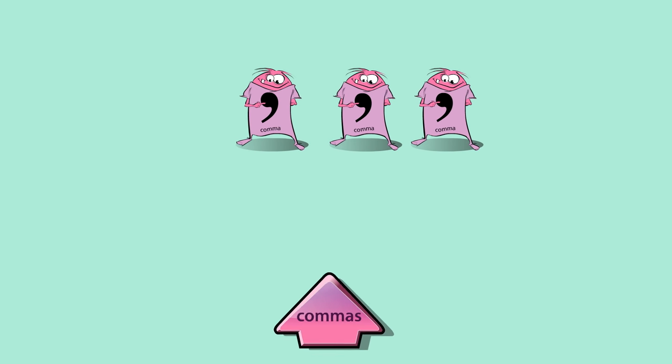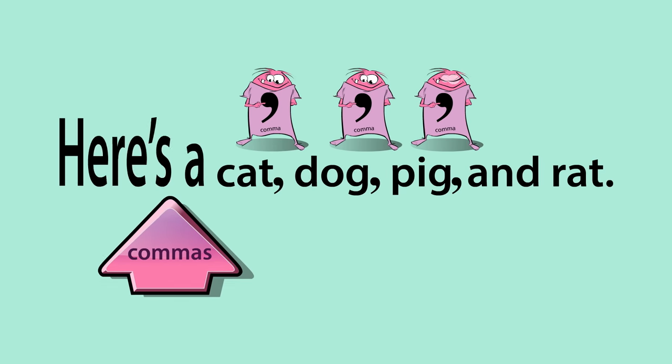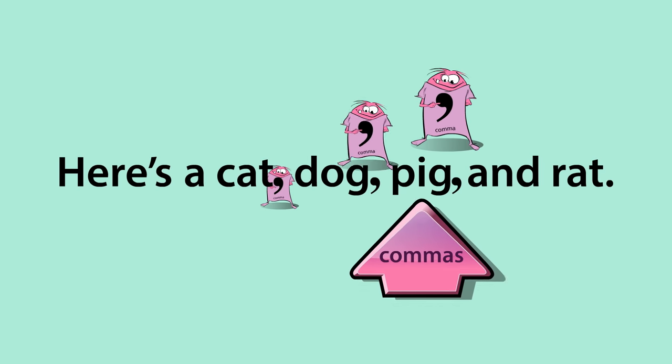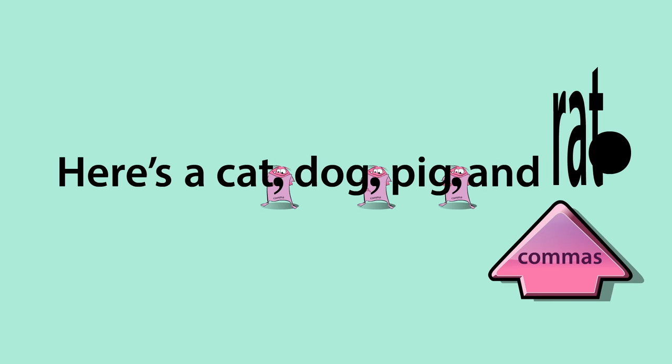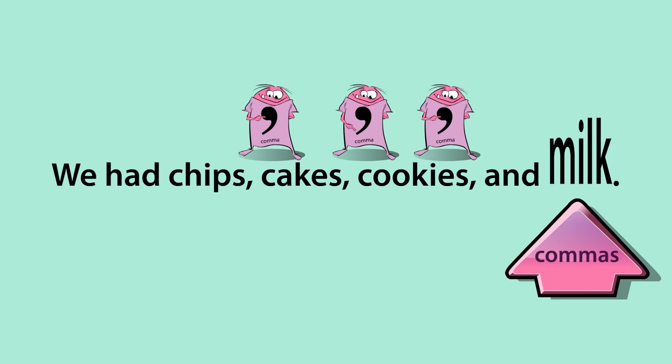Use a comma between three or more words in a series. Here's an example: a cat, dog, pig, and rat. Another example: We had chips, cake, cookies, and milk.